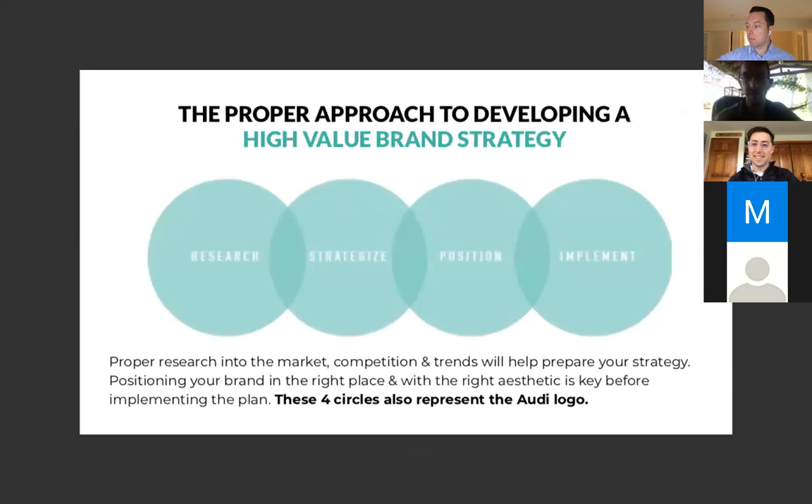The proper approach to developing a high-value brand strategy — whether starting a new company or rebranding — is not to randomly make up ideas. We go through research, strategize, find a position, and then implement. Proper research involves looking at the competition, looking at trends, preparing where you want to go — high end or low end — and the volume of business you're trying to do also often dictates your brand. These four circles also represent the Audi logo — one of the largest car companies in the world — and it's just four circles.